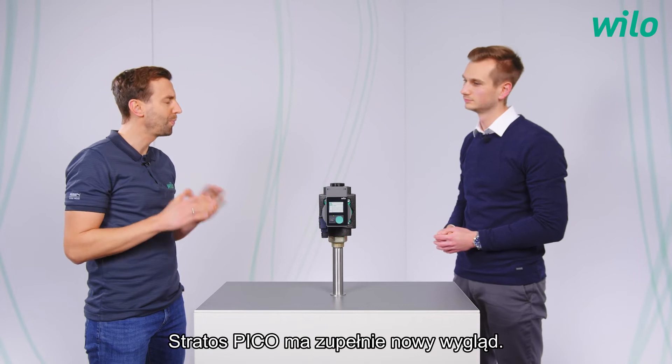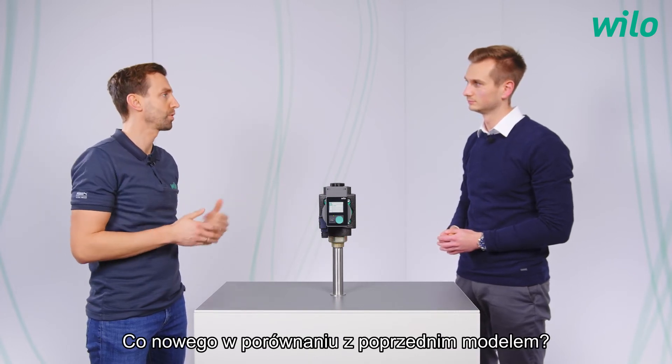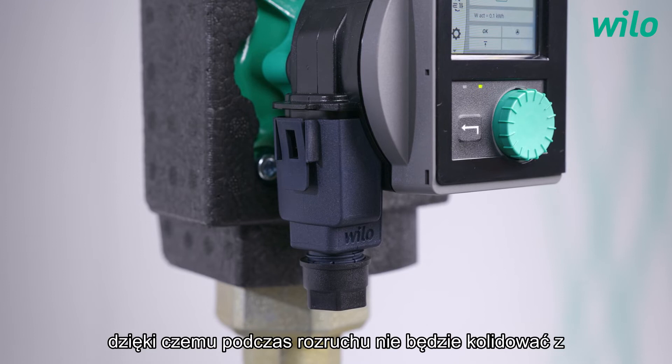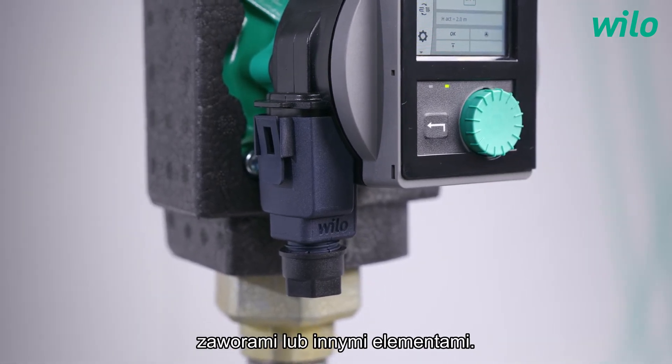The Stratos Pico has a completely new design. What is new compared to the previous model? For example, we have the video connector put on the side, so that during commissioning it cannot collide with shutoff valves or any other components.